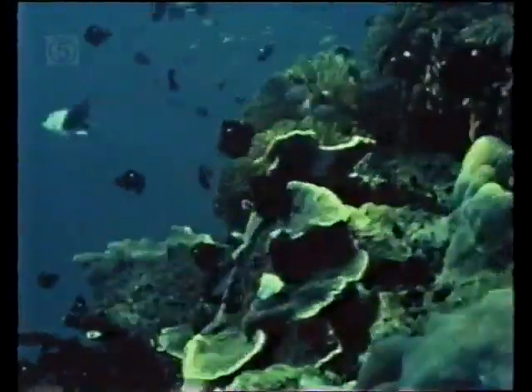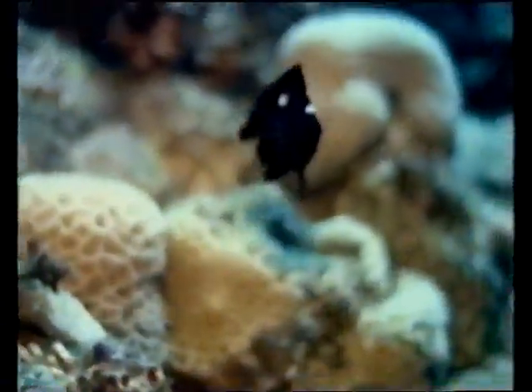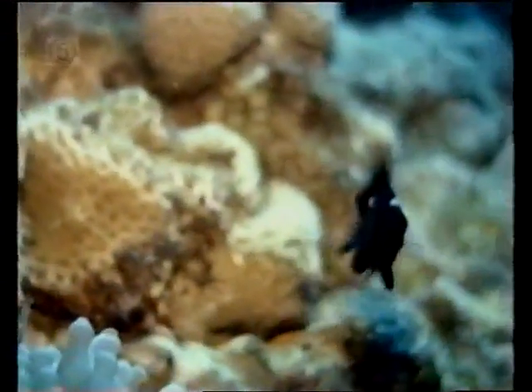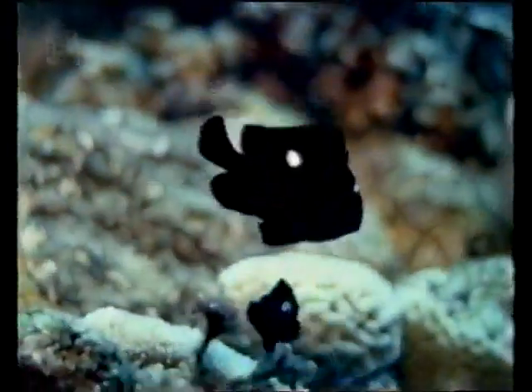Another damselfish is the three-spot dascyllus. It has one spot on the forehead and one on each side. As the fish grows, the spots stay about the same size. This dascyllus also has a relationship with the anemones, though not as close as the clownfish's, but it is still immune to its sting.